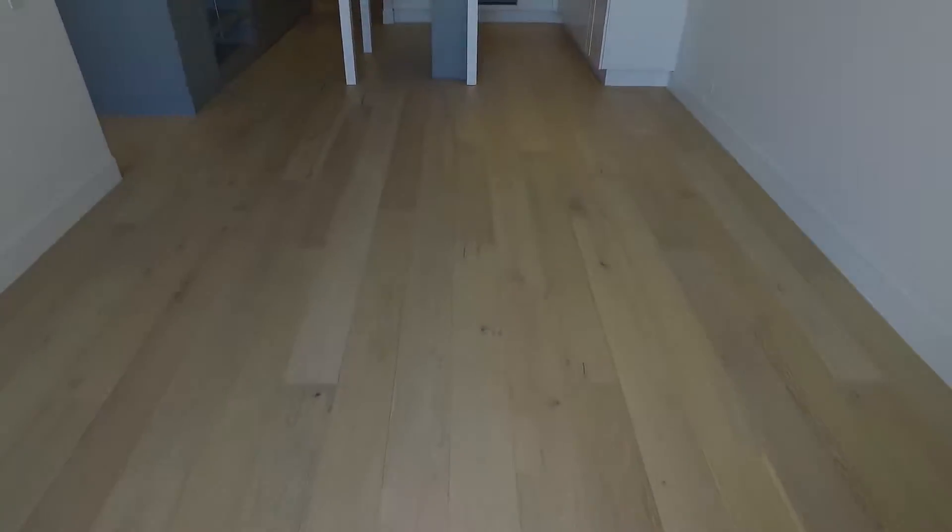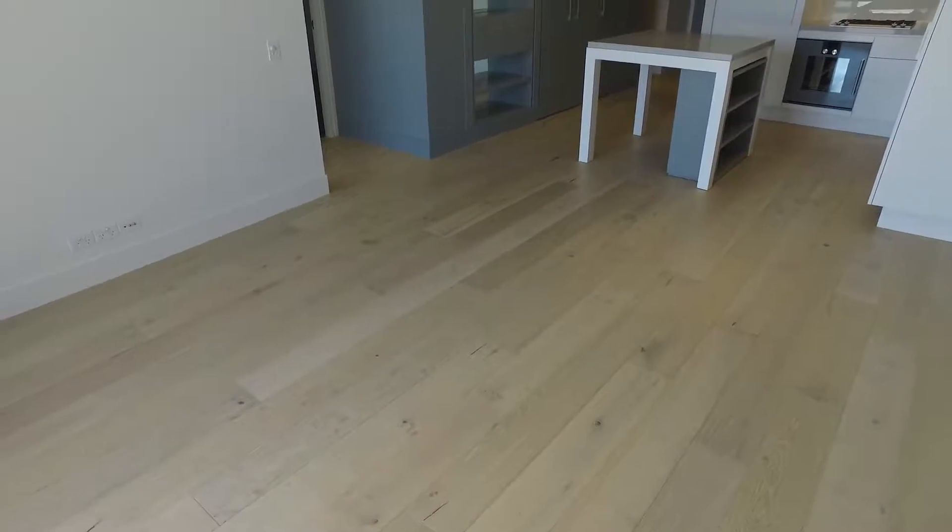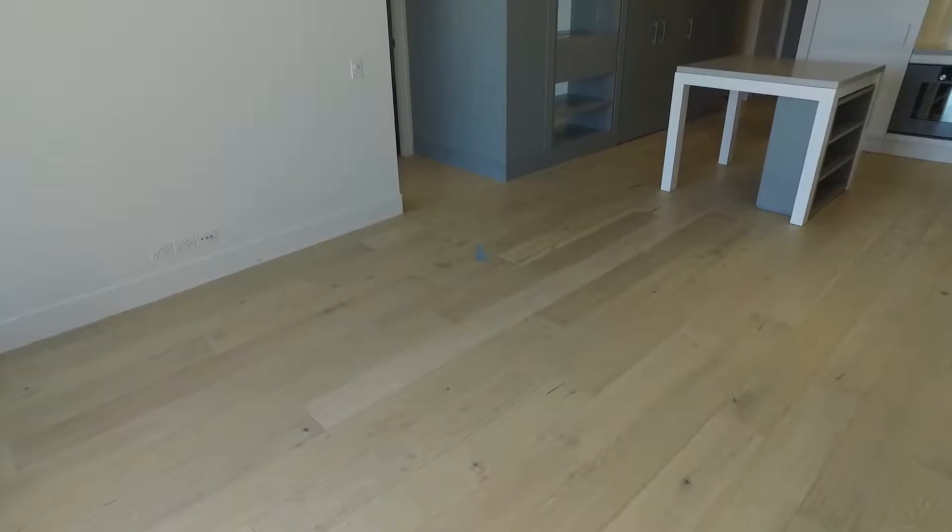The spacious living area is fantastic for entertainment as well. A great sized couch and dining table will fit perfectly in this room.